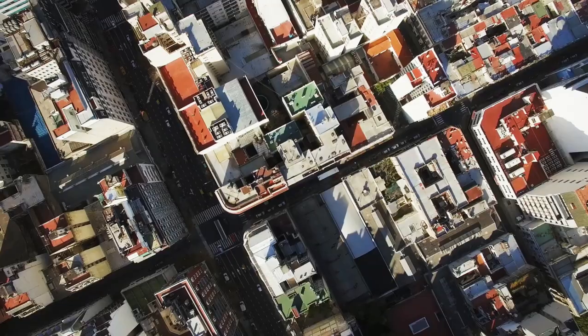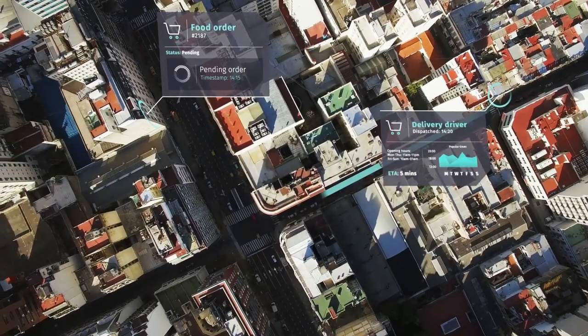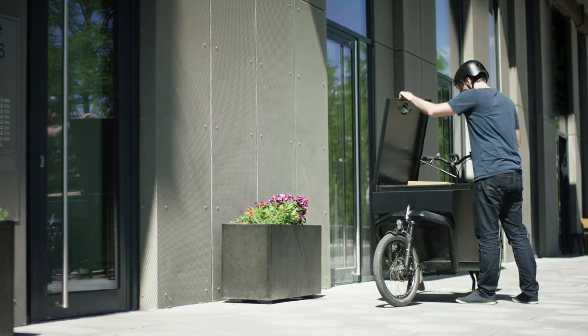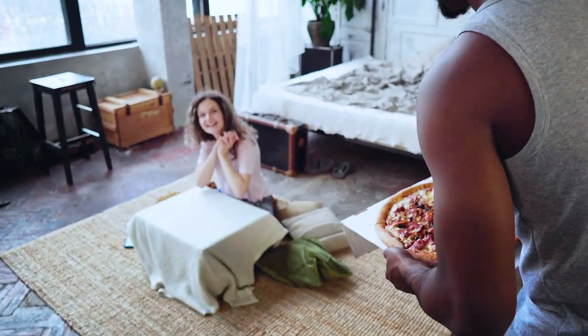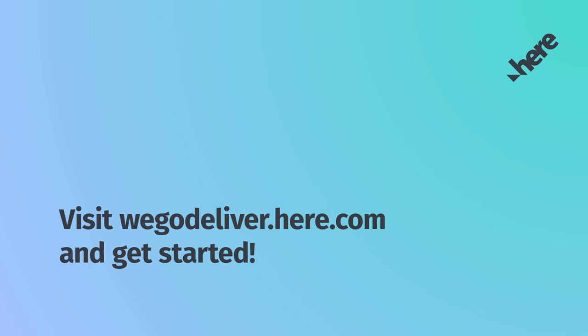Start offering your own delivery service and take the stress out of delivery planning with Here We Go Deliver. Try Here We Go Deliver at no cost for a limited time. Visit wegodeliver.here.com to get started.